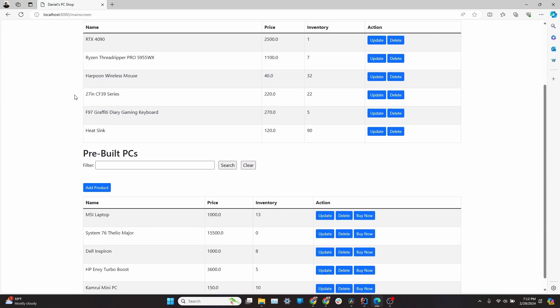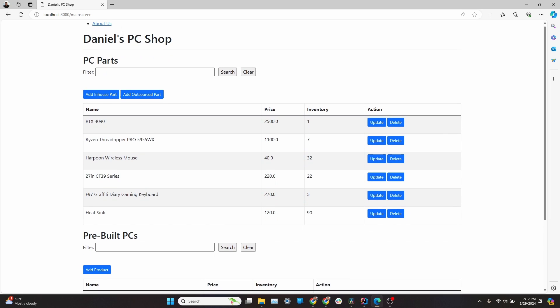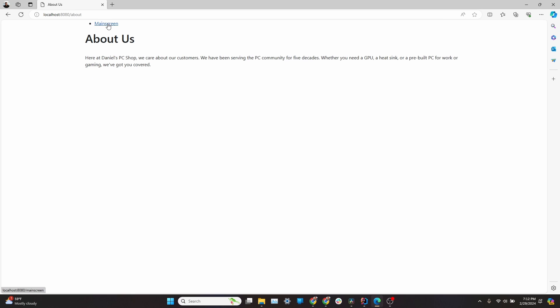For context, the performance assessment for this class, at least as of recording this video, requires each of us to make a Spring Framework web application using Java. And there are some really cool things here. Now that I'm done with it and have my end product, I'll basically record screenshots of mine just to walk through what this looks like on my end. And I thought it turned out cool.